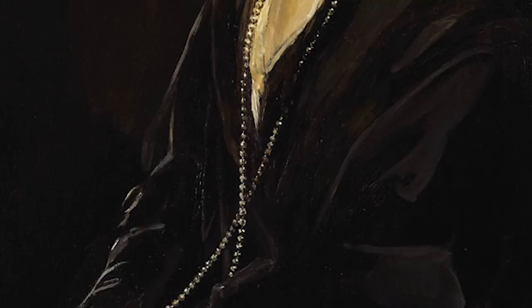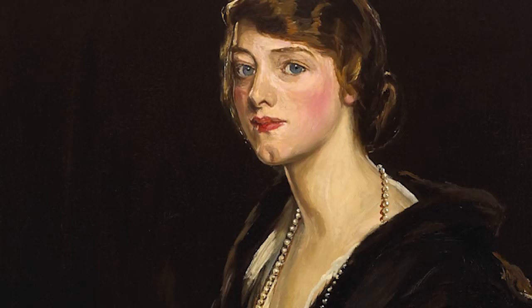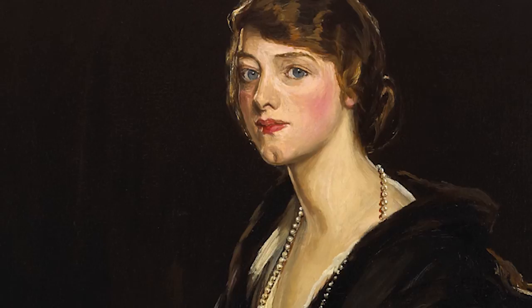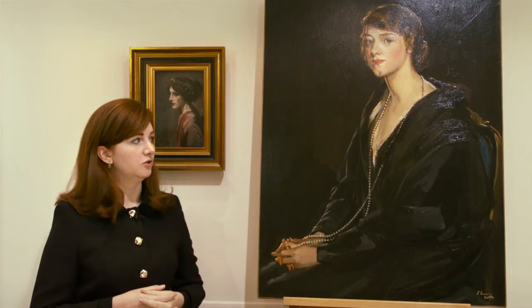We see the sitter swathed in a black fur-trimmed cloak. Gone is the choker of yesteryear — she's wearing a simple single strand of pearls. Her presence fills the whole canvas. She's a very pretty and elegant lady, and Sir John Lavery knew only too well that black heightens and dramatises the flesh tones, and fur would also draw the attention to the upper part of her face and body, while the pearls create a gentle reflection of the skin.